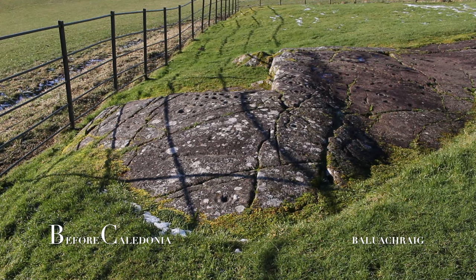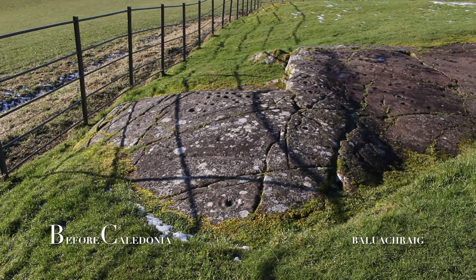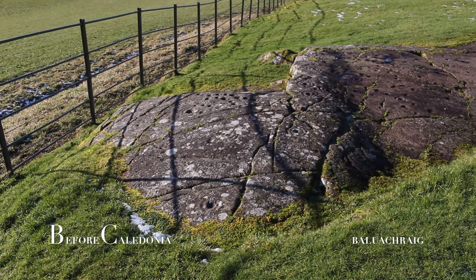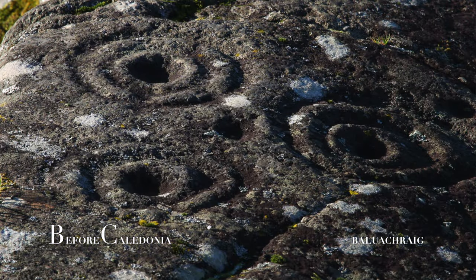Balachraig is a very well preserved natural rock panel. Over 150 symbols were painstakingly carved. This outcrop is part of a dense concentration of prehistoric carvings in the Kilmartin area.